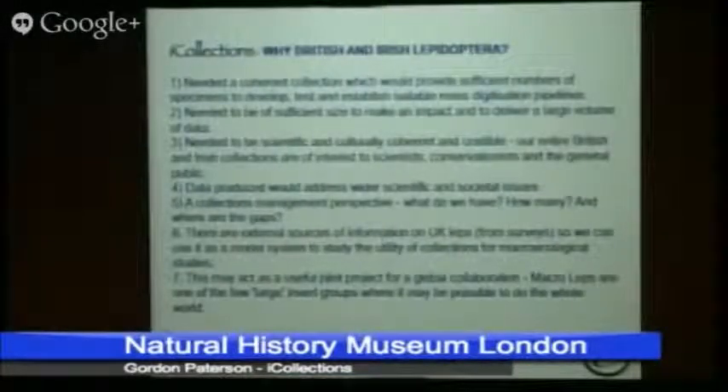We also wanted a coherent data set — one that had relevance in a wider context. We needed people who were going to use it and find it interesting, not just taxonomists and collection management staff, but also people trying to address wider societal questions. The butterflies are one of those charismatic groups. There's lots of data out there that would supplement what we've already got, so we could use our data with other datasets to start to look at how collections could address macroecological problems.